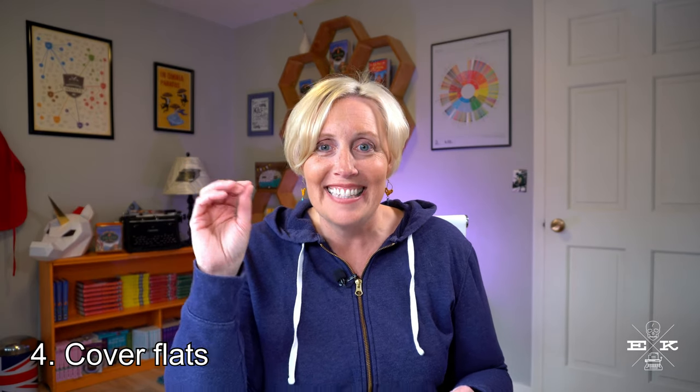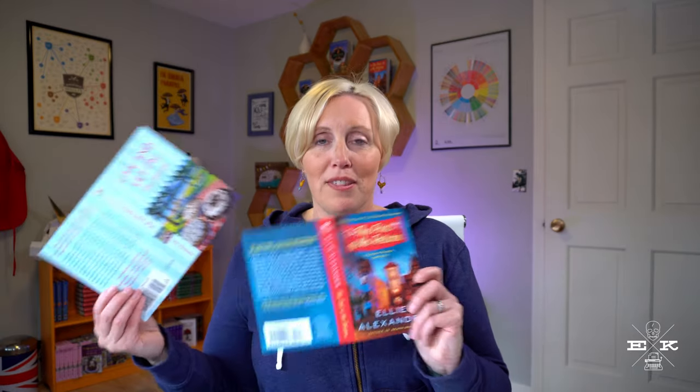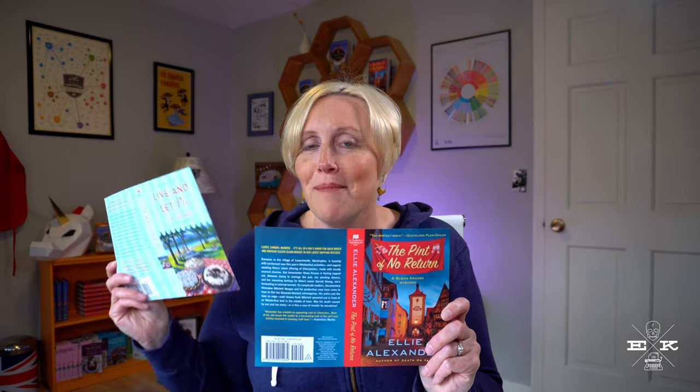Number four: cover flats. I always get so excited — I get this eager anticipation, and once we're through with copy edits and page proofs, usually the next thing that shows up in my mailbox is cover flats. It's just so fun and exciting to see a cover come to life, actually touch it, and see what the back cover copy is going to sound like. This is a cover flat for Live and Let Pie, the last bake shop mystery that came out. And for A No Return, this is the cover flat in mass market paperback form that will be out in late June. If you haven't read it, this is going to be a great time to grab a copy.